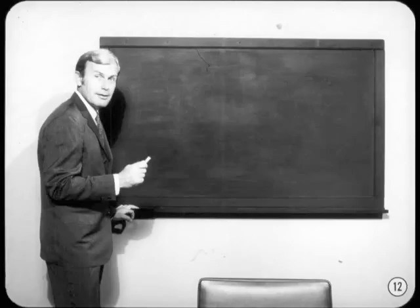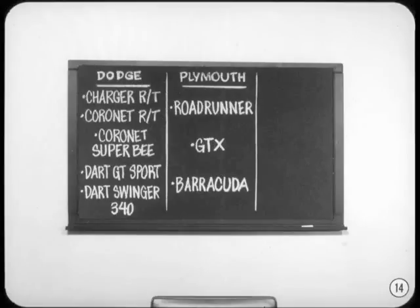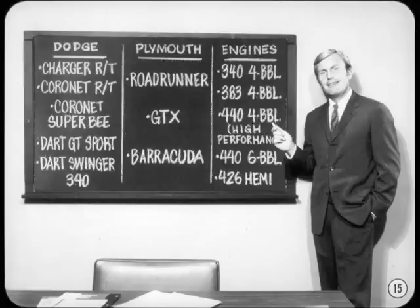Let's make a quick rundown on the models that are easiest to spot as performance cars. Generally, these models cannot be bought without a performance engine. In the Dodge line, the Charger R/T is probably the best-known performance car. In the Coronet models, it's the R/T and Super Bee. The little guys in the Dodge line are the Dart GT Sport and Dart Swinger 340. Plymouth offers the well-known Road Runner, the GTX, and the mighty Barracuda. Here's the lineup of what are considered performance engines — you'll find one of these in the performance models you just saw.